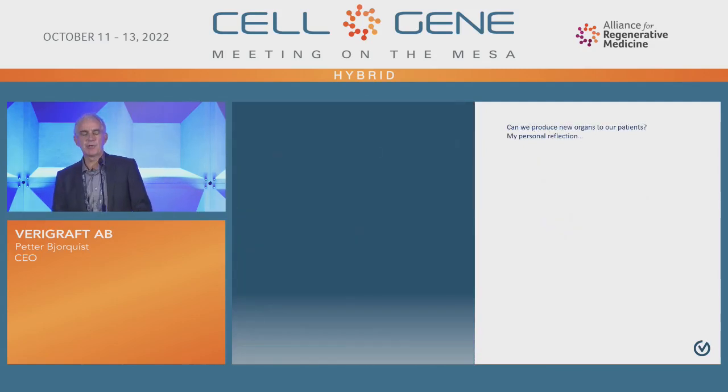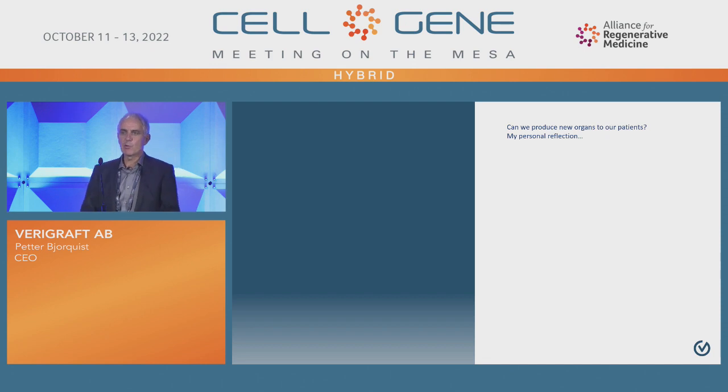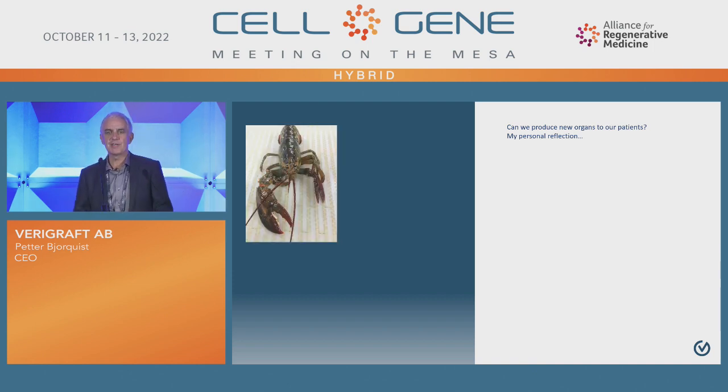Let me start with some personal reflections. We are talking about organs today, and the question is: can we create organs today? I used to start my presentations with a lobster. I think lobsters are a very good animal because, as you may know, if you take off a claw from a lobster, a new claw will grow out again. Very elegant. Unfortunately, us human beings don't have exactly that capacity, so we need some help.